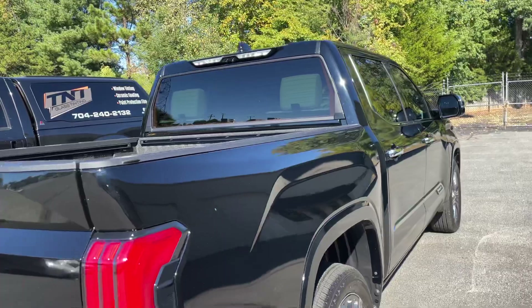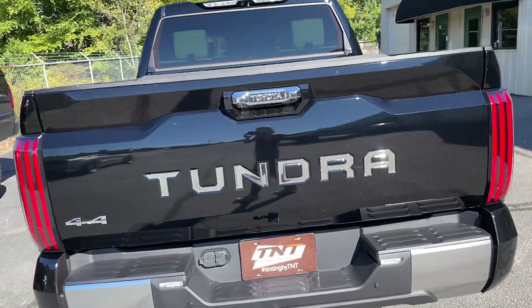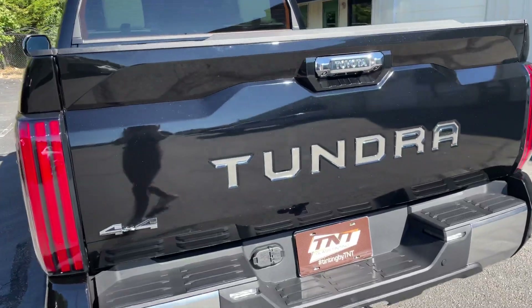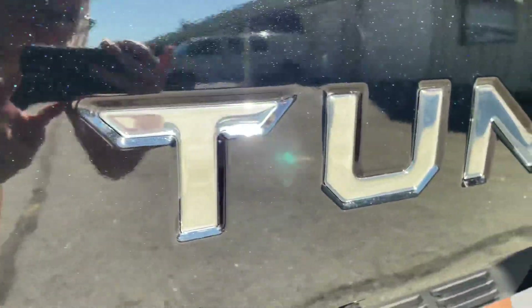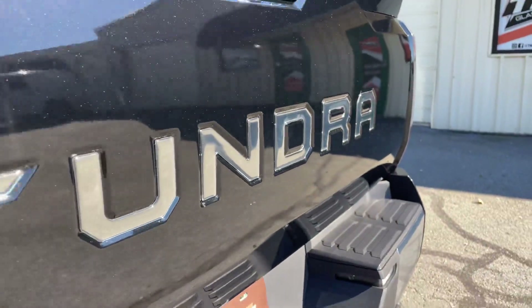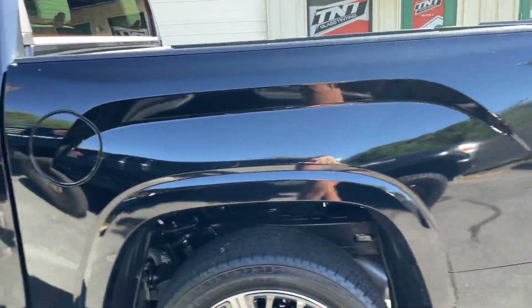This whole vehicle is pretty much protected on all the sides and in the back. Instead of doing the full roof, we just did a roof line at the top, but everything is covered and protected, and it is ready to hit the road without any worries.